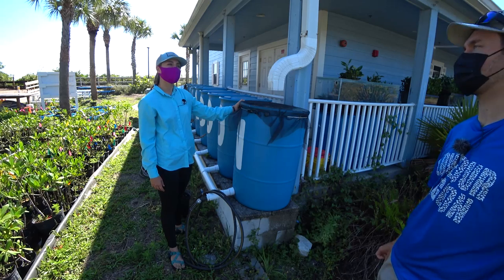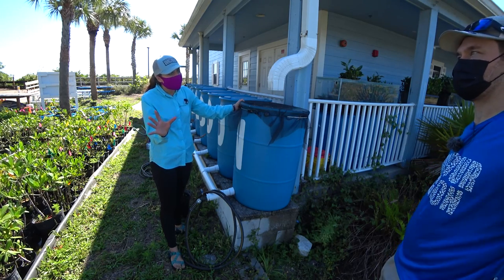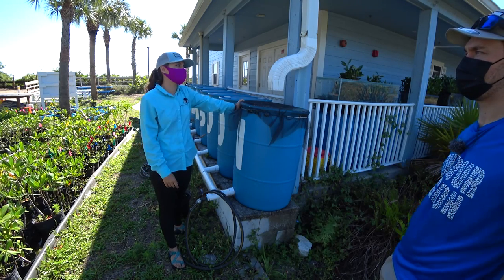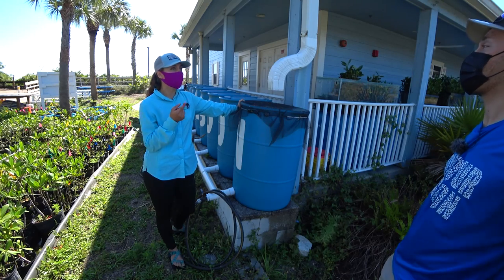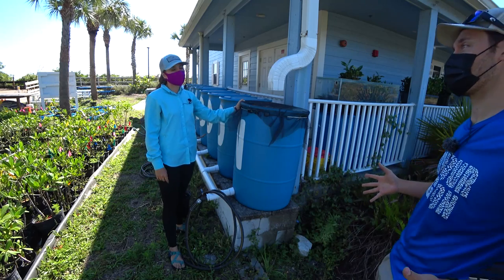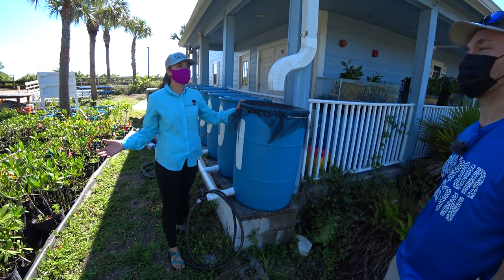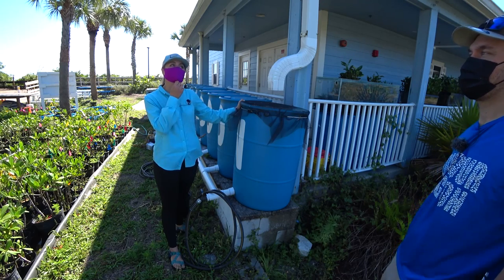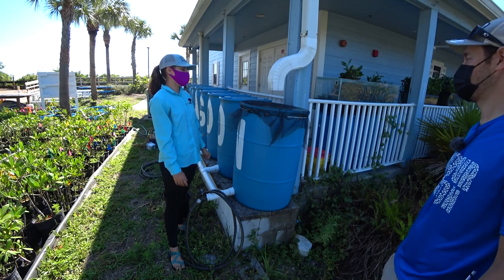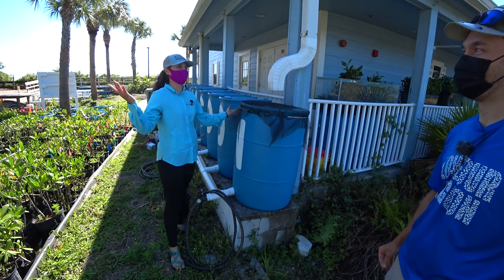Why do some states not allow rain barrels? Some states don't allow them because they're not getting enough water in general — they might have more of a drought problem and don't want people taking all the water. They want it in the soil. A lot of different states have different soils — Florida soils are super sandy, so everything goes right into our aquifers. We have too much water with all our roads and they don't have enough.